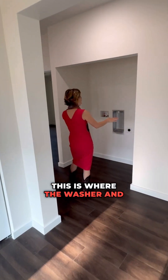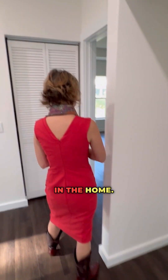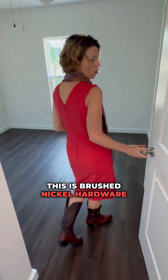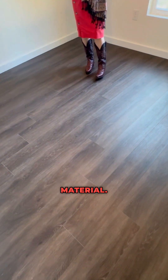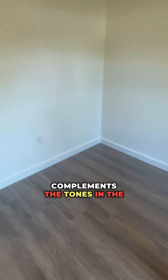This is where the washer and dryer will go — very easy to get to from any point in the home. Let's take a look at the guest bedroom. Notice the details here on the finishes. This is brushed nickel hardware on this doorknob. I want to draw your attention to the floor. This is a high quality, high endurance material — it's luxury vinyl plank. It's a pretty color that really complements the tones in the kitchen.